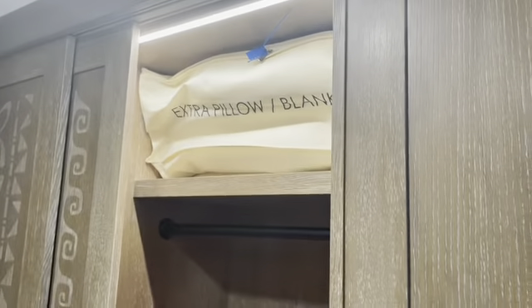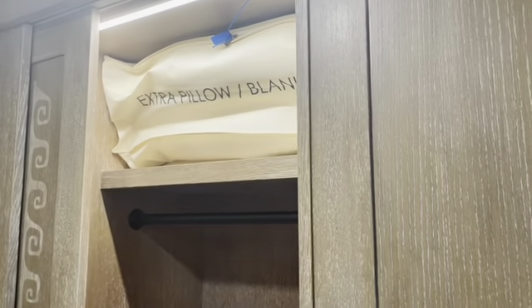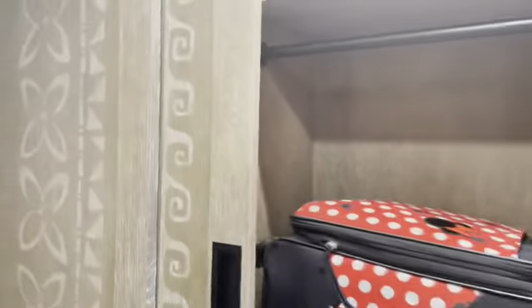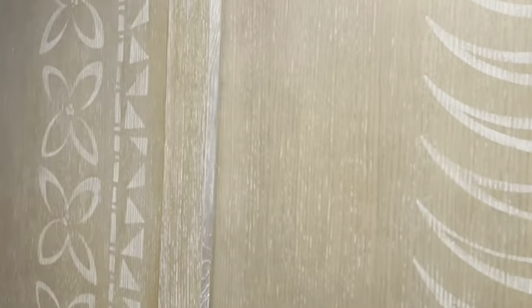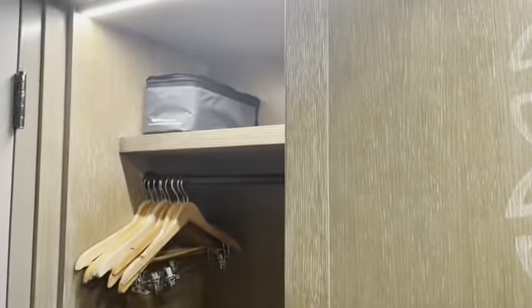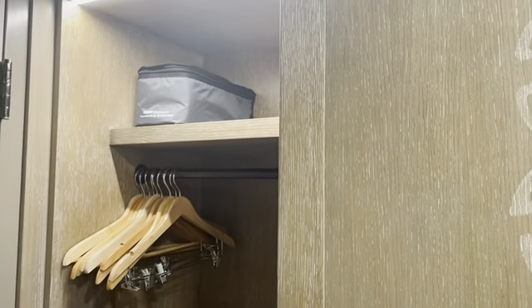Extra linen — that nice blue tag lets you know it's fresh; you have to break the tag to take out the pillows and blankets. There's a luggage rack, two drawers for storage, and this is a slider so just the one closet opens out, which really enhances the room space. Of course, full closet in case you've got things to hang. And it's vacation, but maybe you're doing a fancy night out and you'd like to iron — so this is the spot to be.